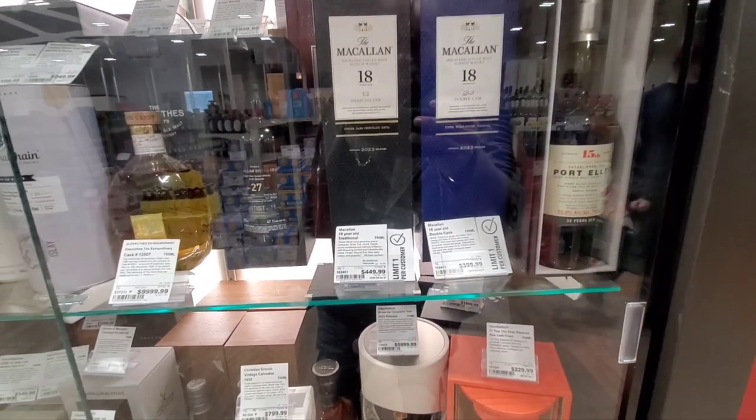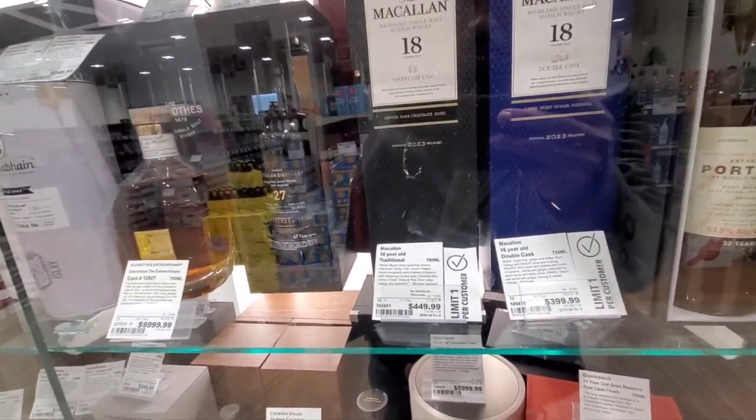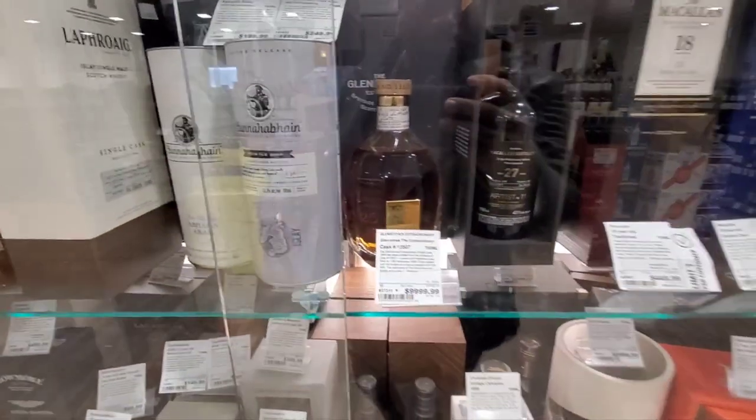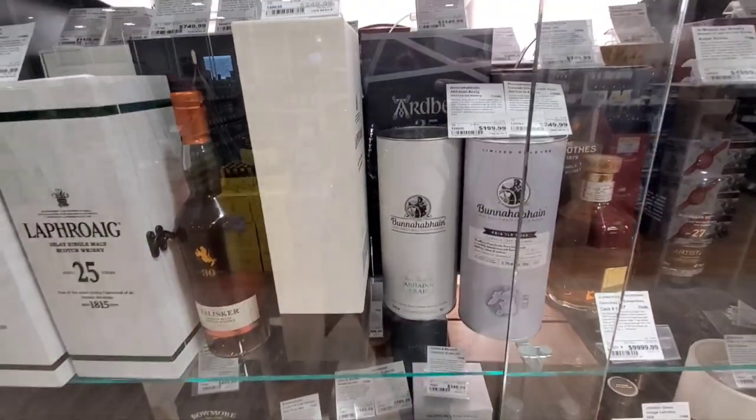As you can see, like I said, everything goes up. It's overpriced McCallan — McCallan 18 for $450. Get out of here, man. I thought when they were $279 six years ago it was overpriced, but now it's really crazy.